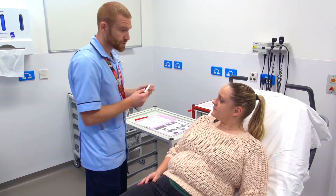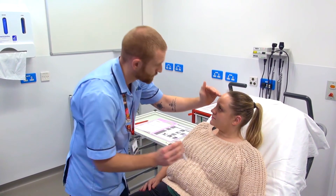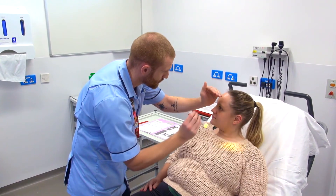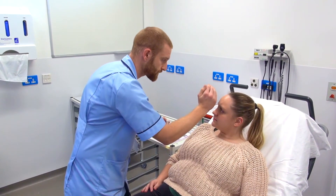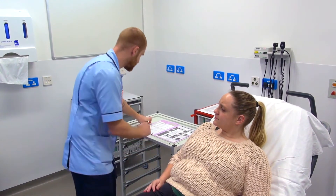So to start with, we're just going to be shining a little light into each of your eyes. Is that okay? There's one, and then the other eye. That's perfect. And your pupils are equally reacting to light.